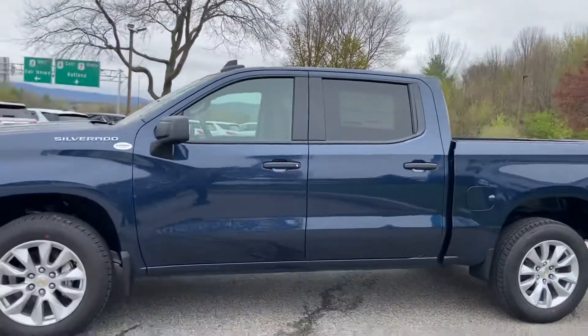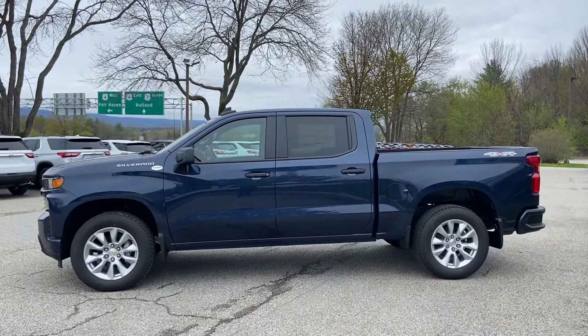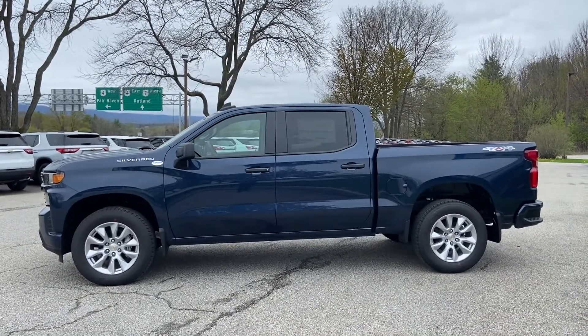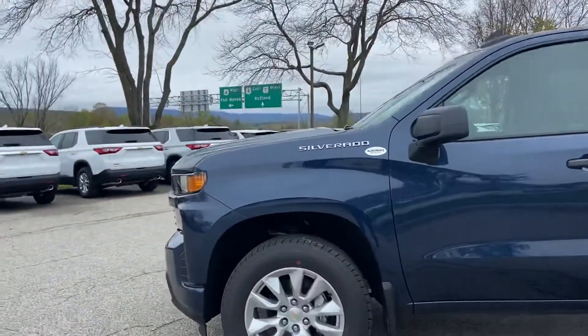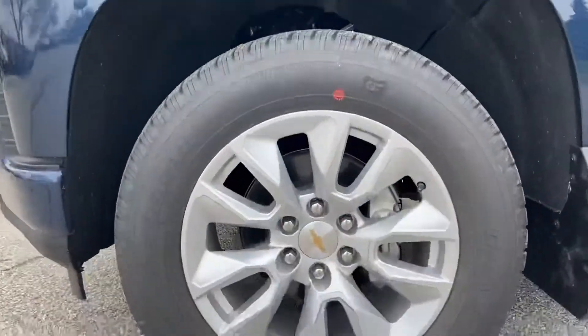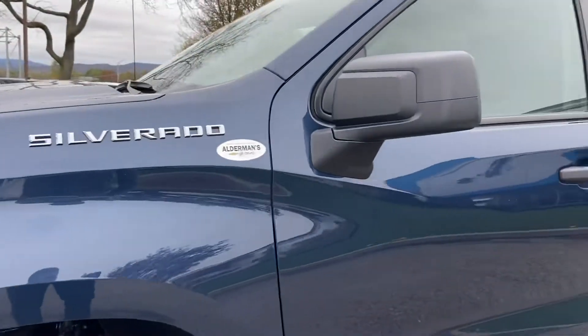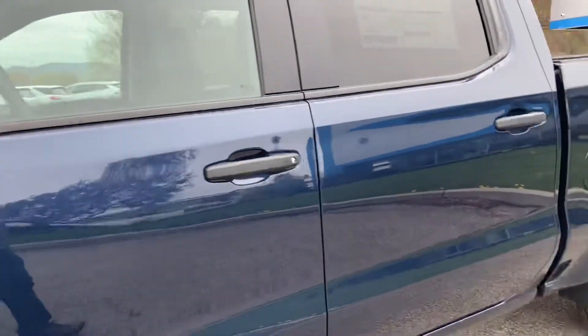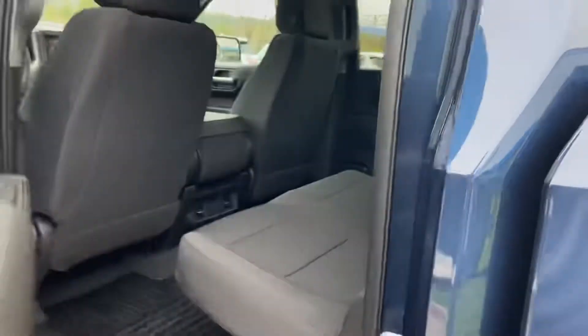As you can see with the crew cab, you get a ton of space both inside and out — plenty of room for your dog, and I'll show you the inside in a second. What I really like are these nice wheels; they complement this truck color very nicely. I had a 2019 Silverado myself, crew cab — I loved the space.